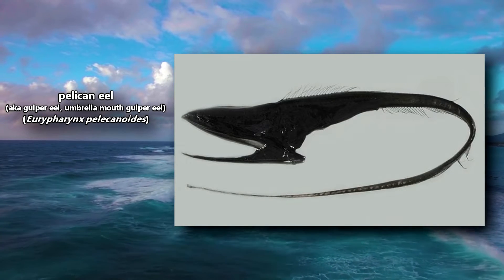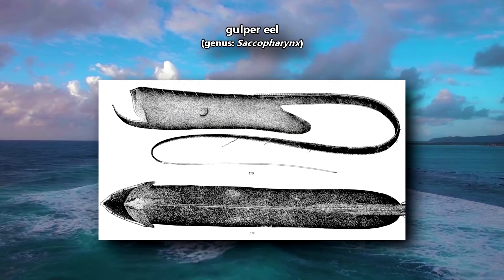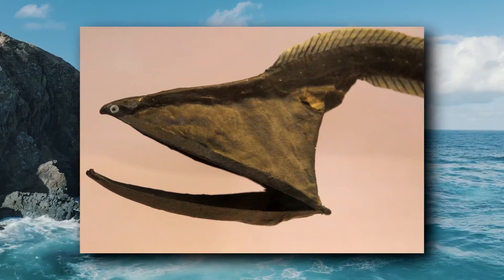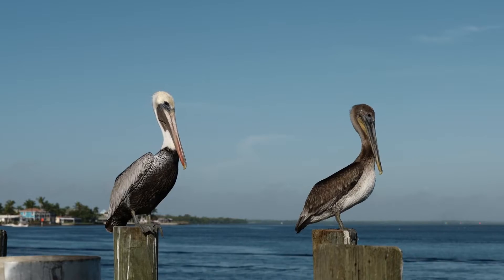Pelican eels are also known as gulper eels and umbrella mouth gulper eels. This might cause a bit of confusion as there are other fish also referred to as gulper eels. But in this episode we're focusing on the ones most commonly known as pelican eels. Pelican eels get their name from their massive mouth, which can expand to hold prey just like the pouch of a pelican.